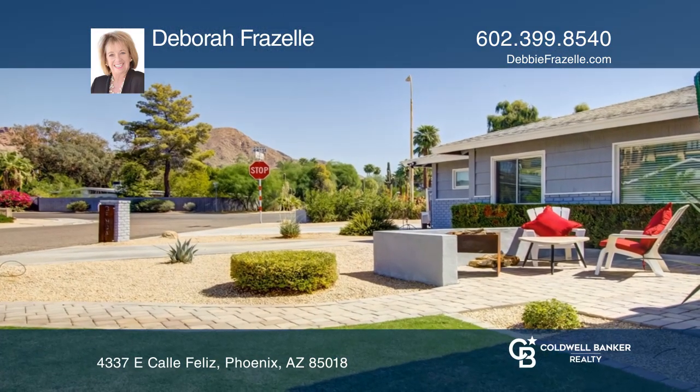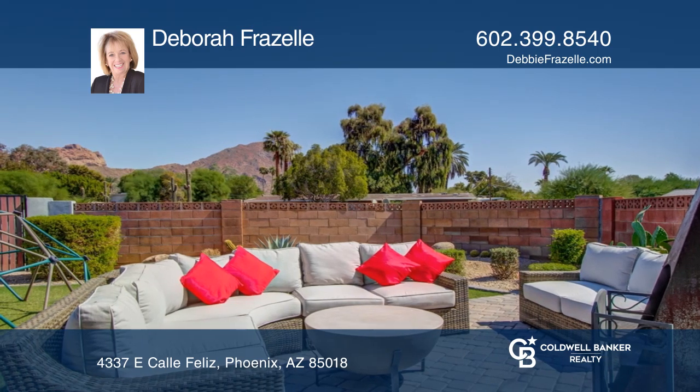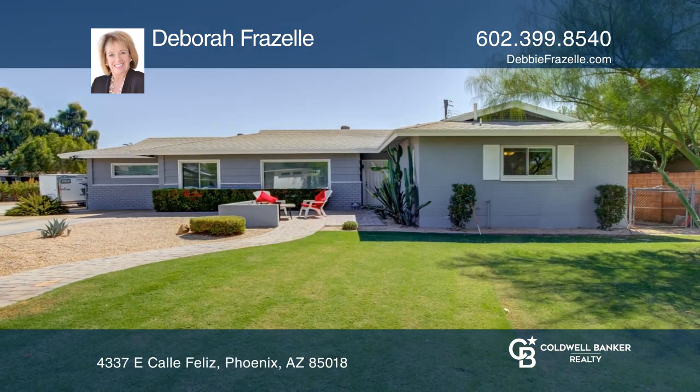The lush, park-like backyard features an outdoor kitchen and amazing mountain views. Buy your dream home today by calling Debra Frizzell.